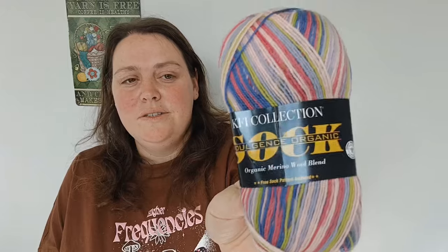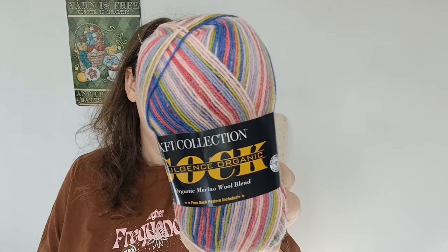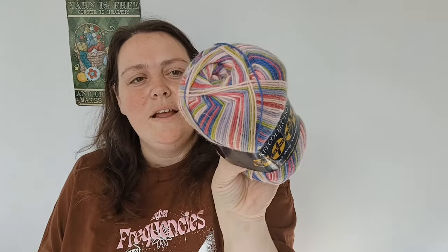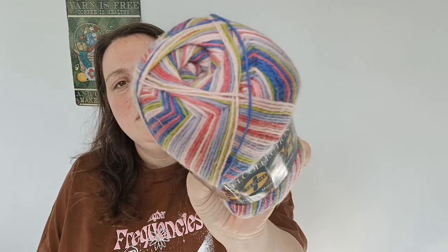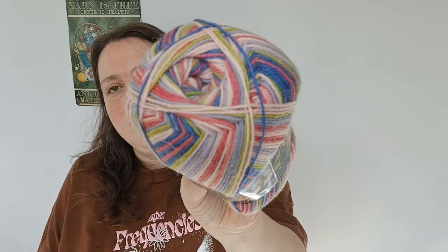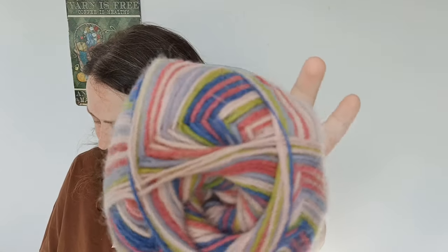We also have a KFI Collection sock wool — exactly the same as the one I just showed you in the knit bag — but this one is color Santorini. Again, 75% organic wool and 25% polyamide, super fine number-one weight, 2.25–3.5mm crochet hook. It's a bit more bright and cheery than the previous bag's colorway.